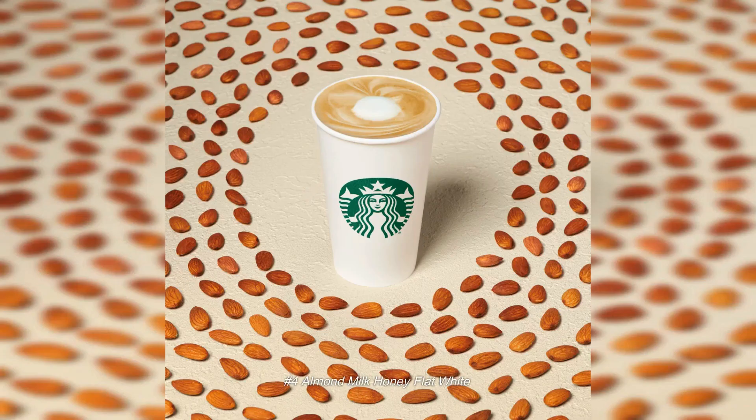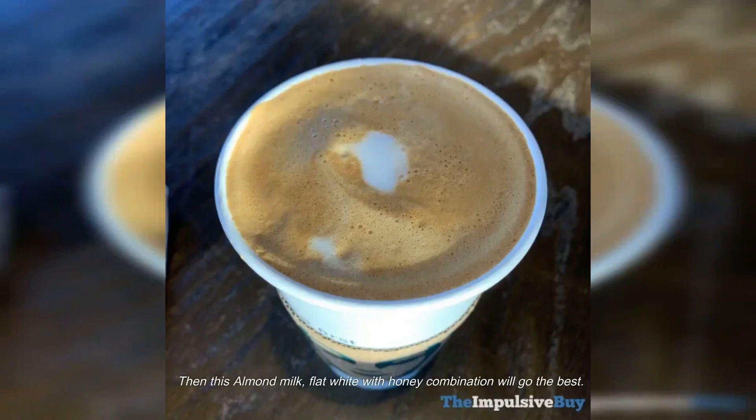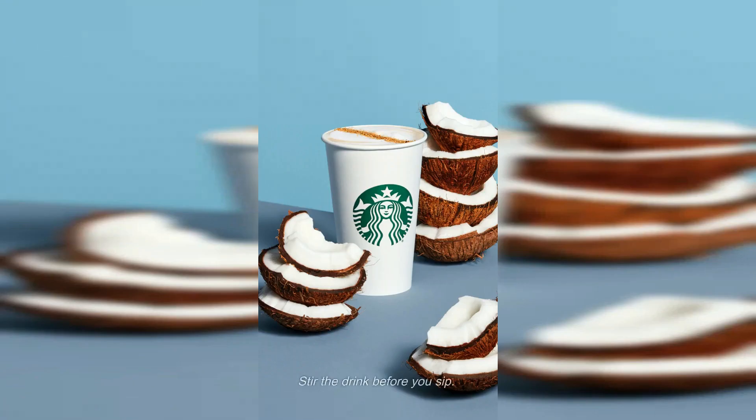Number four: Almond Milk Honey Flat White. If you love honey, this almond milk flat white with honey combination is for you. The almond milk and espresso go great together, but if you're looking to taste honey in every sip, this drink falls a little short. Still soul-warming — stir the drink before you sip.